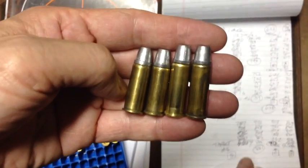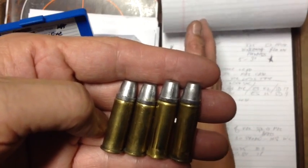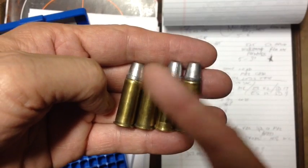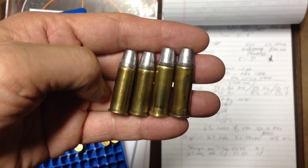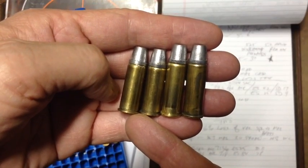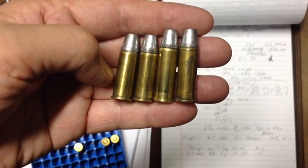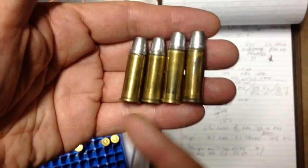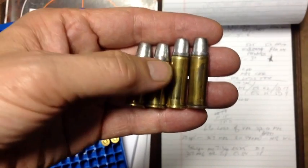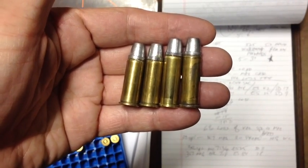So YouTubers, conclusion and the answer to Sailor Rob's inquiry: same 7.5 grains of Unique load, same 245 grain bullet — you get an average of 983 feet per second in a special case, 925 feet per second in the magnum case, a loss of 58 feet per second or 6%. So we can use that 6% as an approximation whenever we use the same load in the special case moving on to the magnum case. YouTubers out there, take care. We'll see you in the next video. Bye for now.